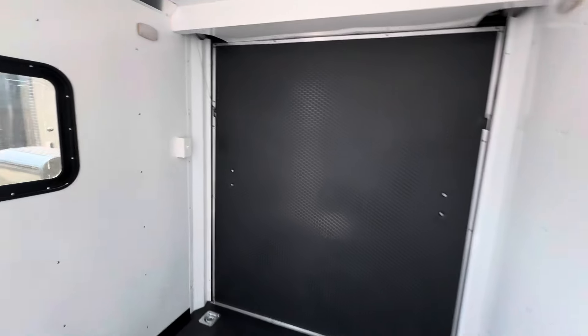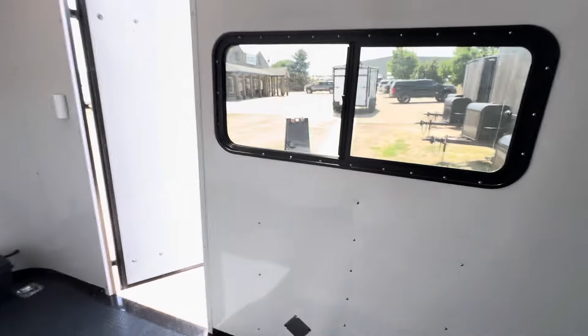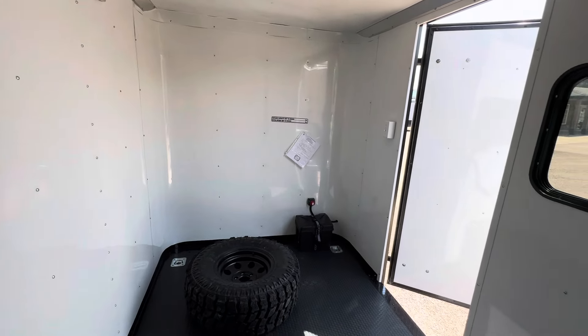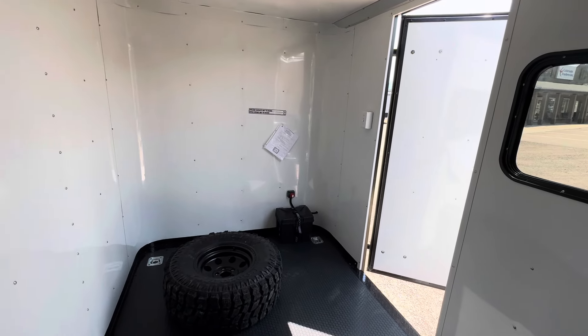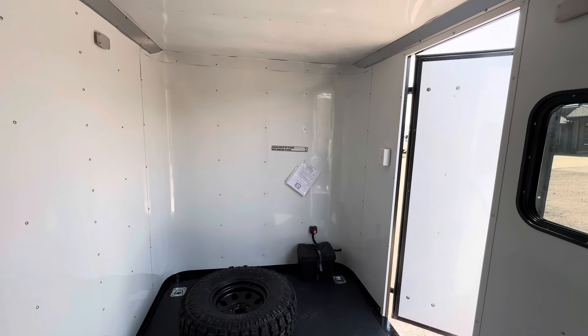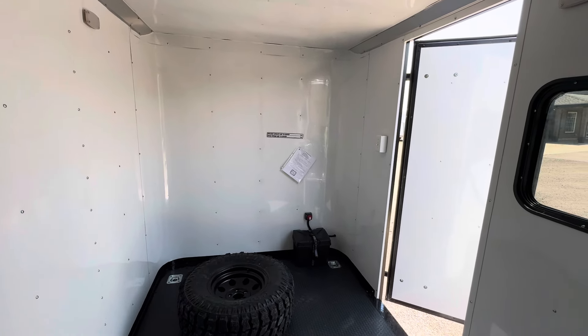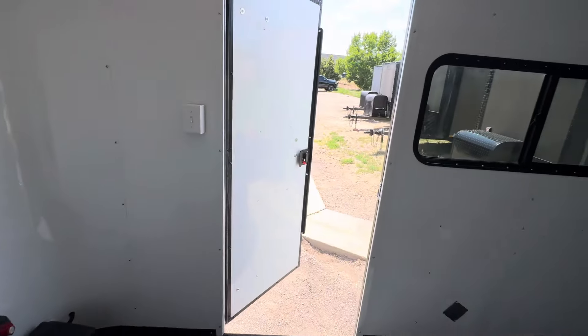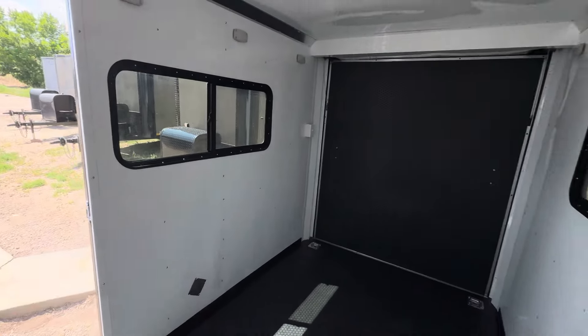Just wanted to show you guys some quick variations of things that we can do. This one is heading down south and it's going to be a construction trailer, so shout out to Jaren — we appreciate your business! We'd love to earn your business. Call us at 303-688-8485 or check us out online at coloradotrailersinc.com — we've got great shipping options available.